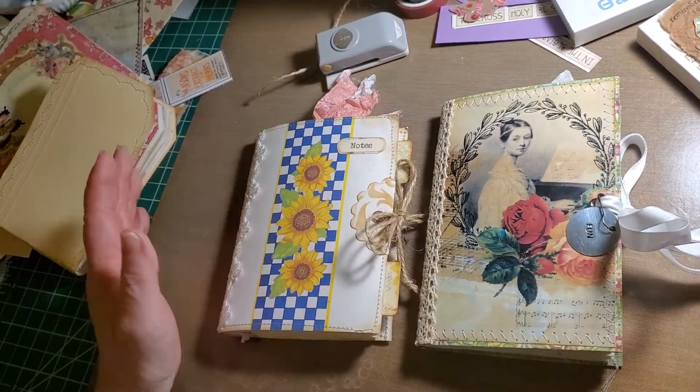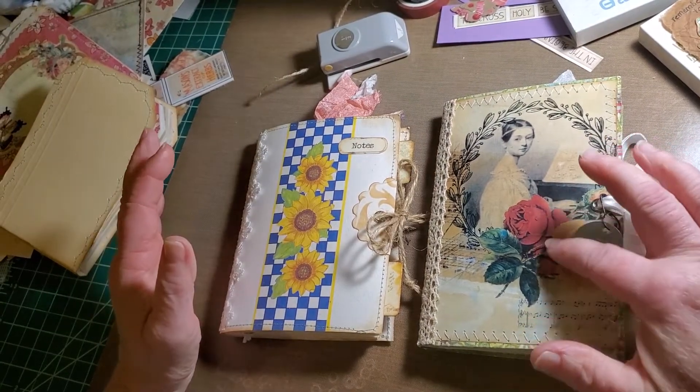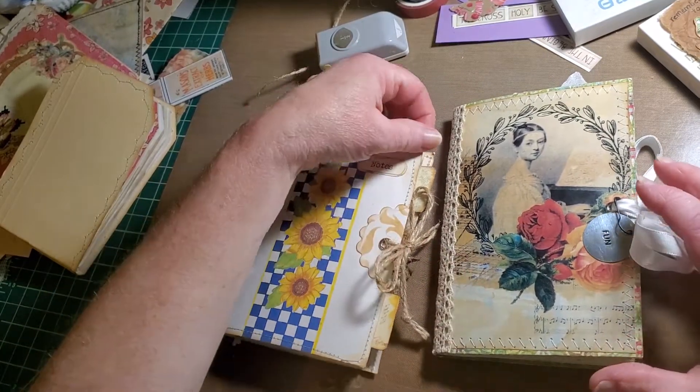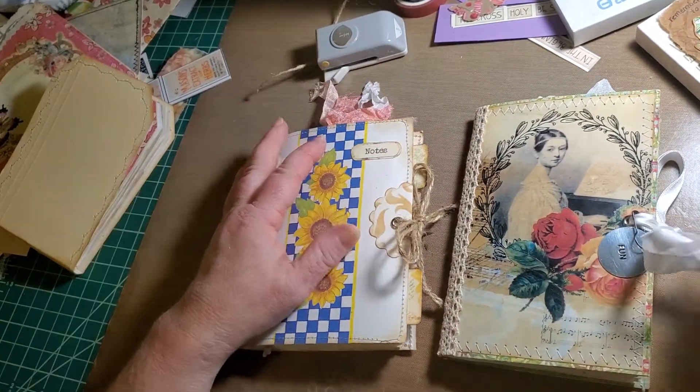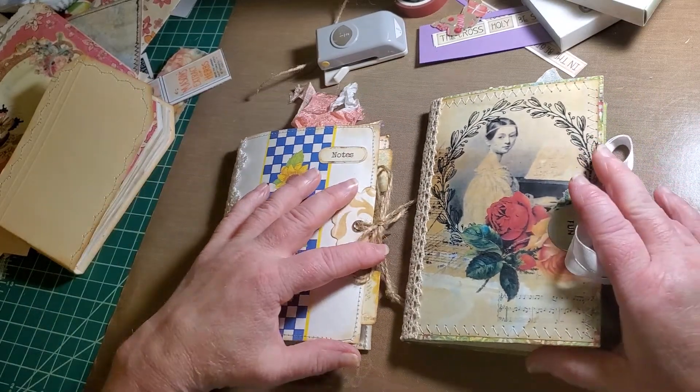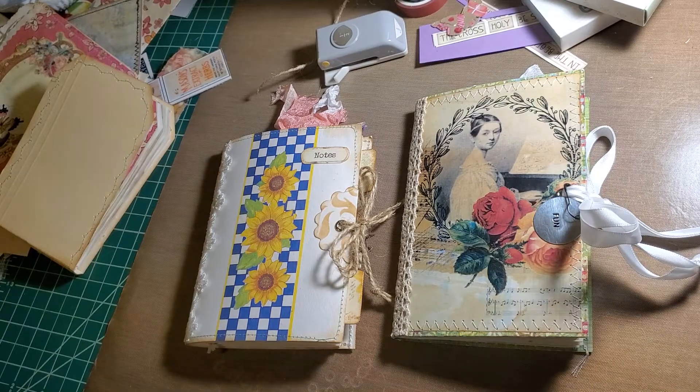Good morning. I am back to share with you my latest custom order. These are for two young ladies that I hope this starts a lifelong journey of journaling. I hope that for everybody that has a journal.